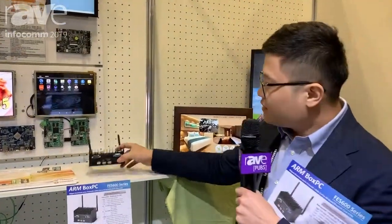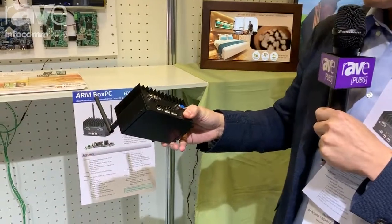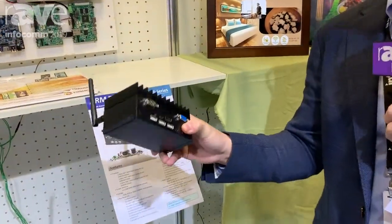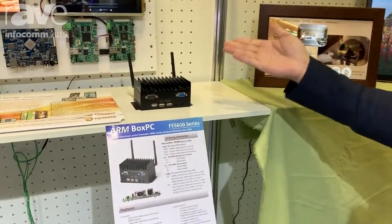Here is our product, the Box PC. This Box PC has HDMI output and also USB — 3 ports of USB version 2. And we've also got a CAN bus and a COM port.